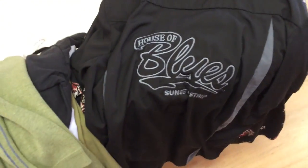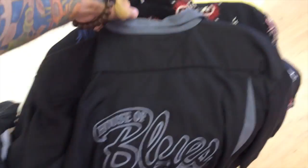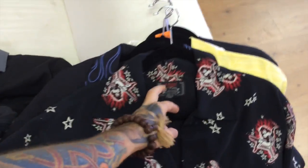Got this House of Blues lounge shirt with 'Sunset Strip' embroidered on the back. Got that at a garage sale for two dollars. There's a logo on the pocket and it's a large.